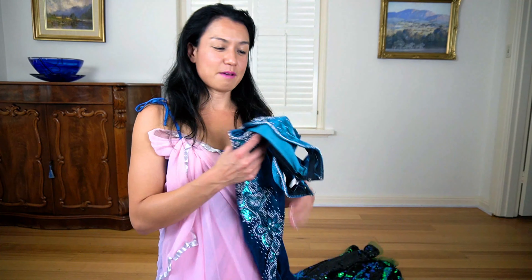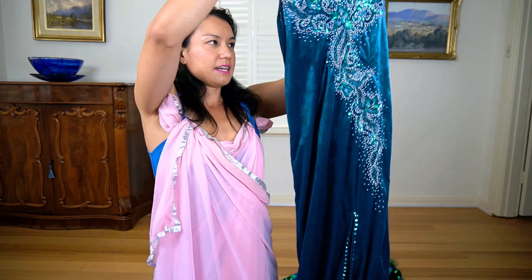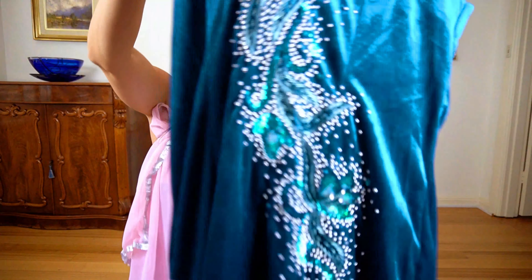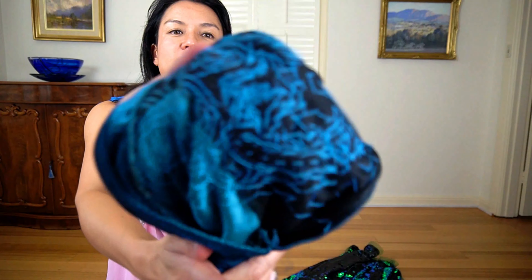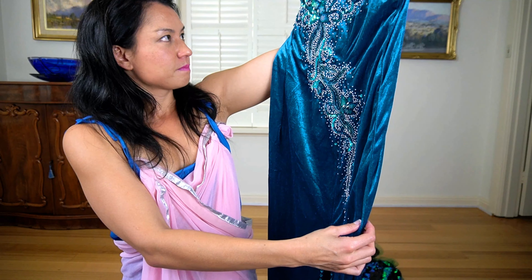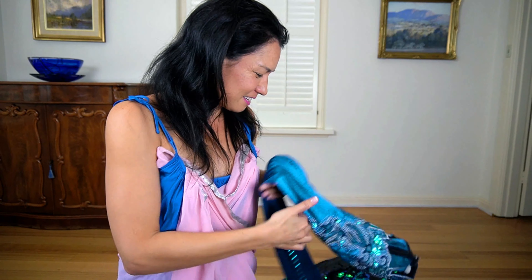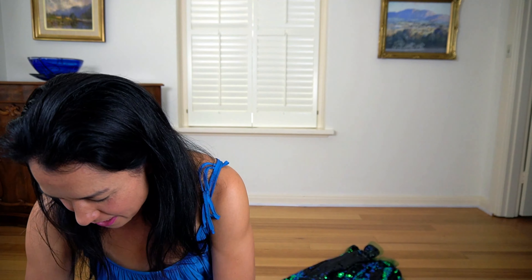Next is this dress. I bought this for a balady performance when I first started — I think it was in Vietnam, but it looks so pretty. You can see all the sparkles; it's all hand sewn. It's velvet, so it's a little tricky to wash. Really, really lovely — nice getting all these memories of my first ever performances.